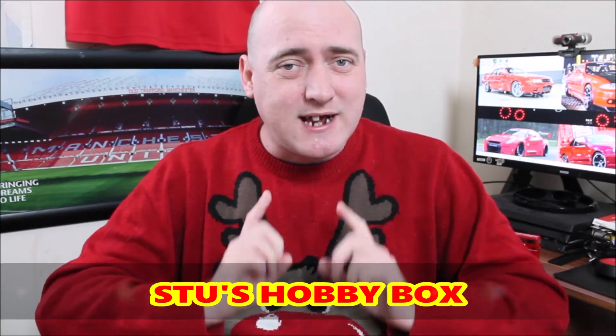Hey everyone, welcome to Stu's Hubby Bucks. Now if you haven't done so already, please consider hitting that subscribe button as this channel is approaching its first 100 subscribers and I'd really like to nail that before the end of the year at least. So please do help us by hitting that subscribe button. Thank you.